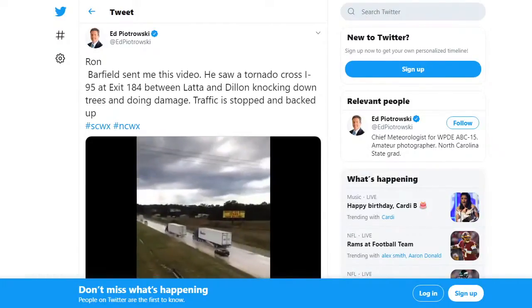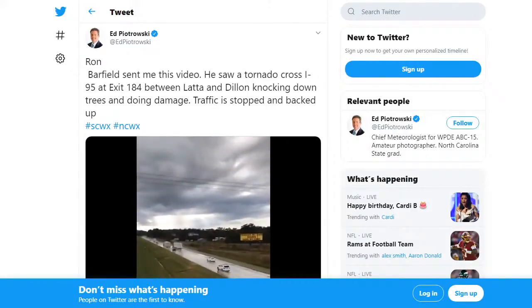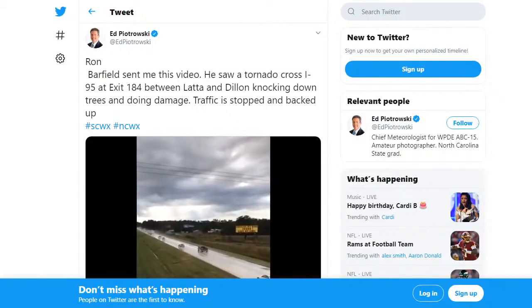We have no tornado warnings right now, but you can see the slowdown there on traffic. This video is from Ron Barfield. You can see what could have been a tornado earlier this hour in Dillon County, South Carolina.